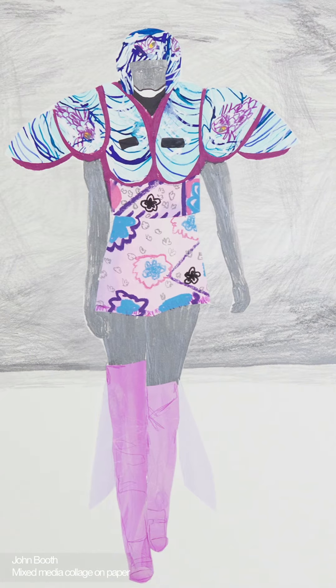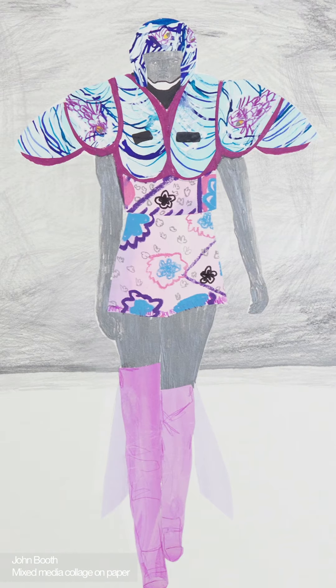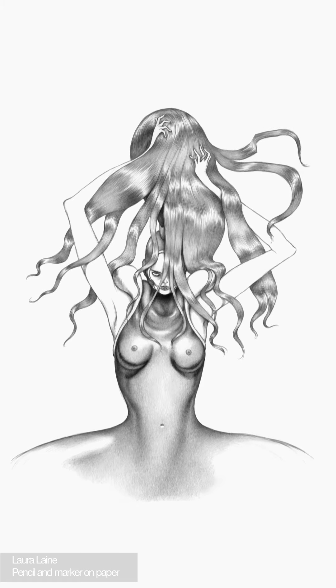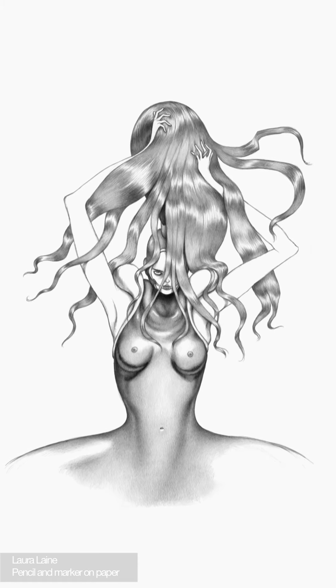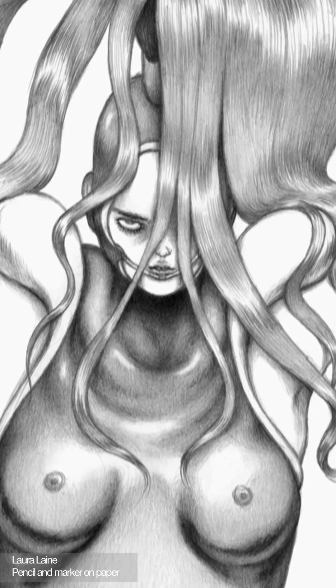For It's Only a Game, Spring Summer 2005, McQueen's runway took the guise of a chess board, featuring a rigid leather dress with horsehair fringing. Lane's subject embodies the tenacity and ferociousness that McQueen hoped would translate to the wearers of his designs.